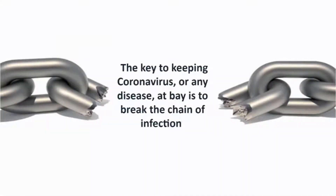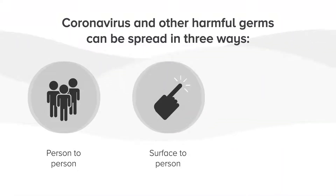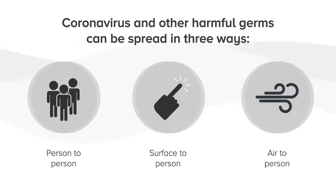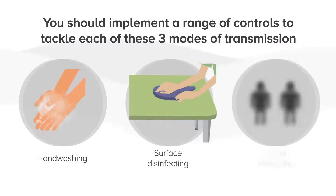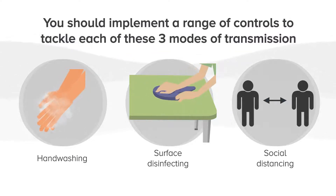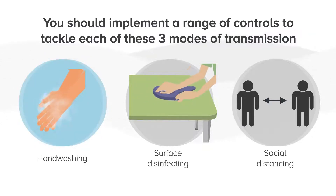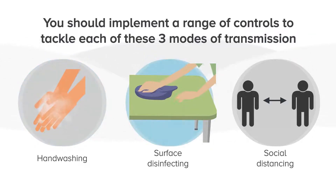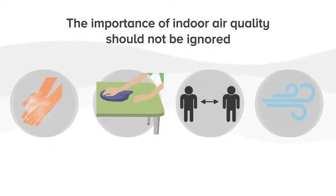The key to keeping coronavirus at bay is to break the chain of infection. Coronavirus and other harmful germs can be spread in three ways. You should implement a range of controls to tackle each of these three modes of transmission. So while we should be aware of the importance of hand washing, surface disinfecting and social distancing, the importance of indoor air quality should not be ignored.